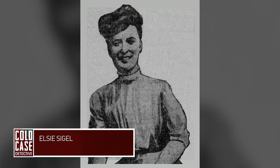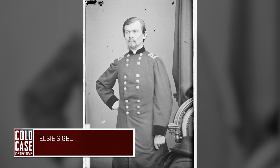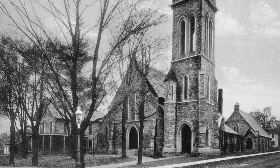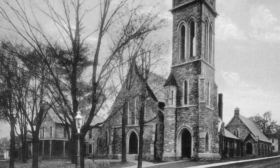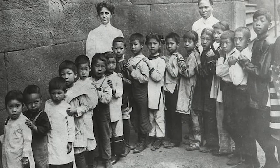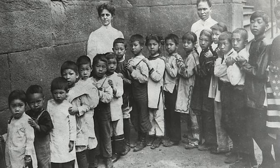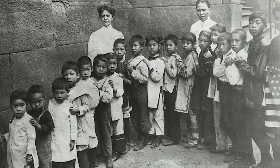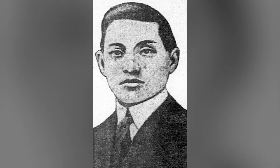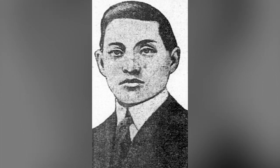Elsie Siegel. 20-year-old Elsie Siegel, whose grandfather was a famous military general named Franz Siegel, grew up living a rather privileged life. From a wealthy, upper-class background, her mother taught a Chinese Sunday school class in St. Andrew's Church at 127th Street and 5th Avenue in New York City. Although it went against her father's wishes, Elsie's mother soon began taking her to Chinatown, where the pair worked as missionaries, reaching out in particular to girls involved with drugs and sex work. It was here that mother and daughter met a Chinese immigrant named Leon Ling, who sometimes went by William and who was reportedly well-educated and spoke excellent English.